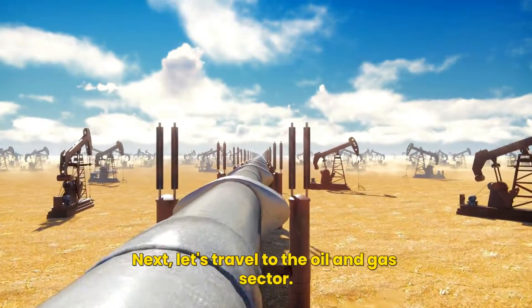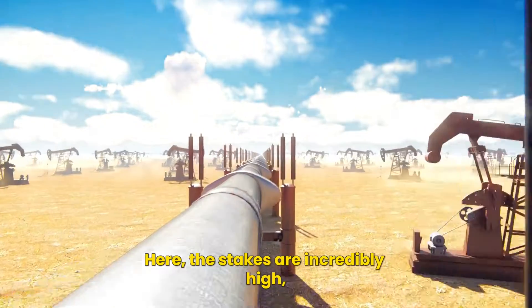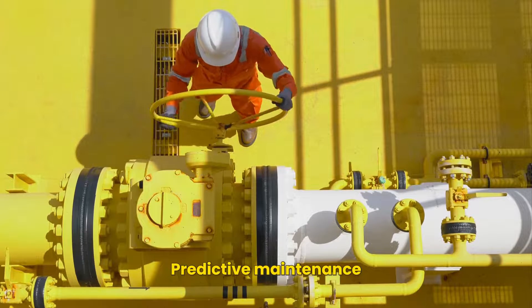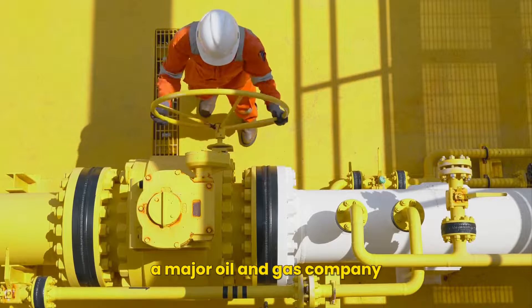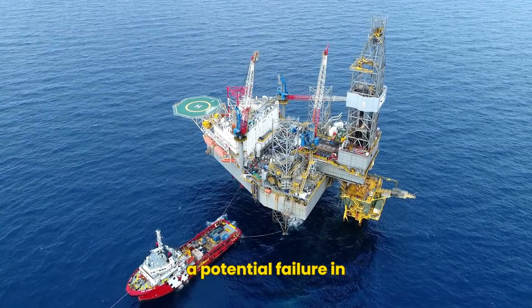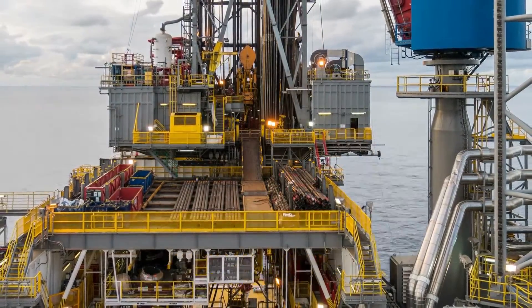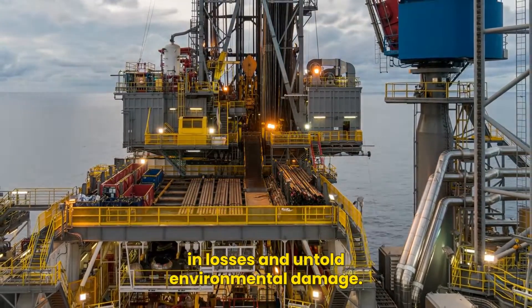Next, let's travel to the oil and gas sector. Here, the stakes are incredibly high, as equipment failures can lead to potential disasters, both economically and environmentally. Predictive maintenance plays a crucial role in averting such crises. For instance, a major oil and gas company used predictive maintenance to detect a potential failure in one of their offshore drilling rigs. By doing so, they successfully avoided a catastrophic event that would have resulted in millions of dollars in losses and untold environmental damage.